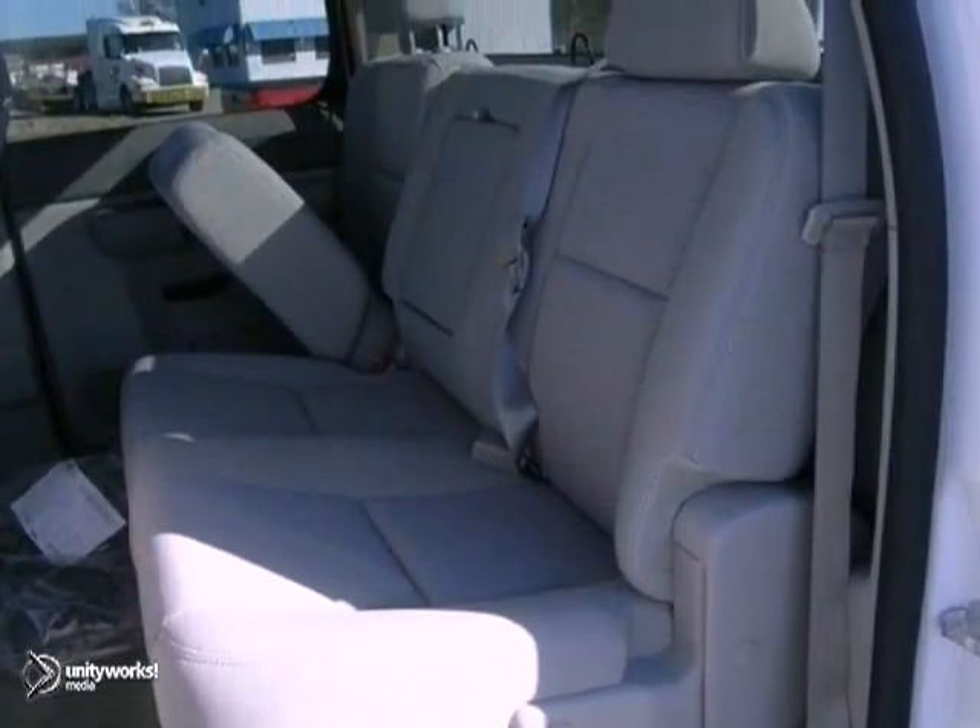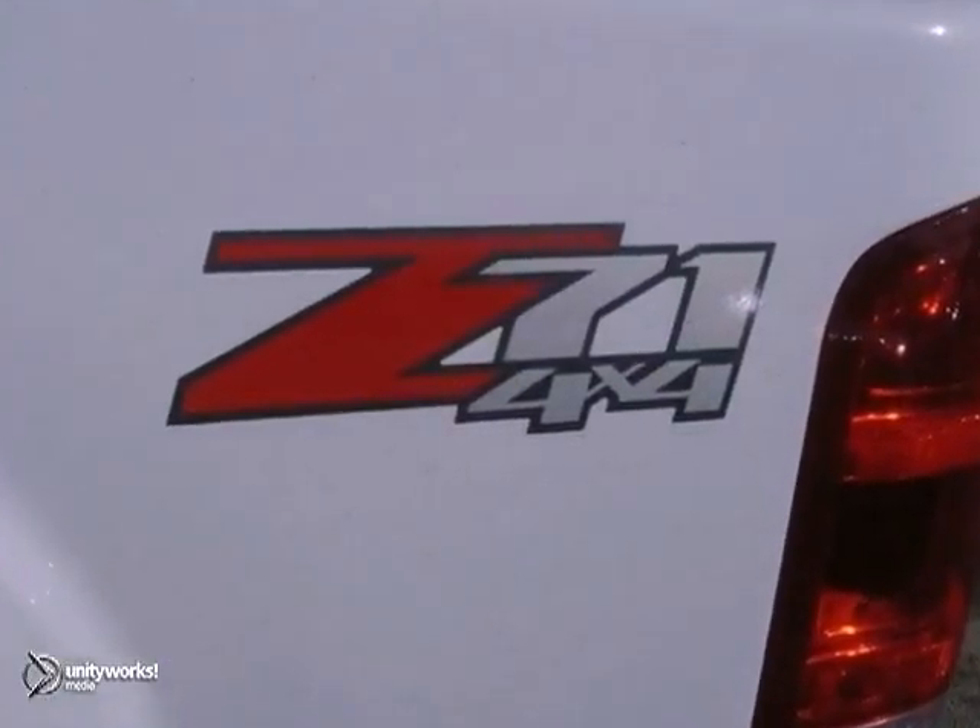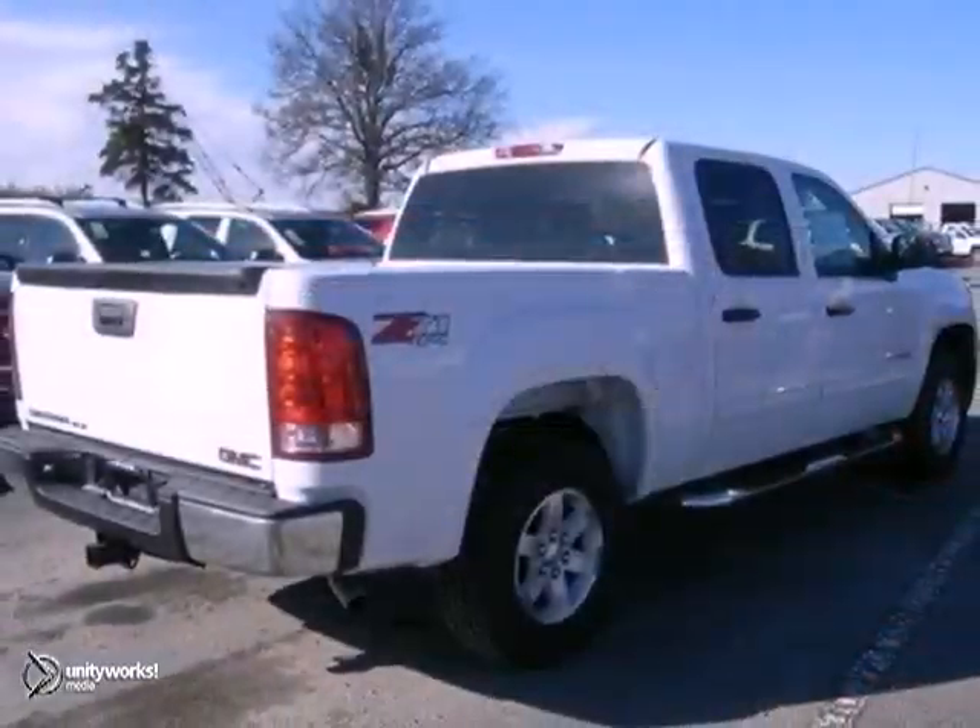With a 5.3-liter V8 and off-road suspension, it won't be here for long. Stop in for your test drive today.